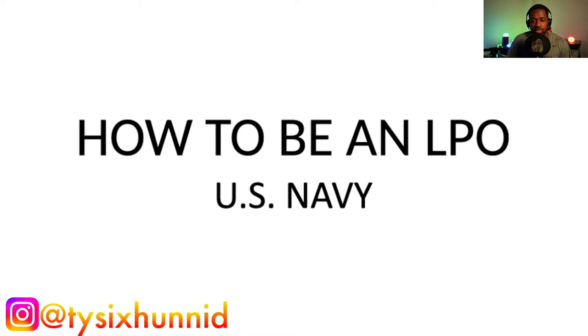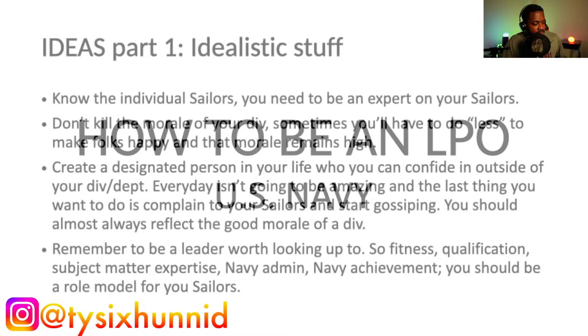You know, 'just be the best you can be,' 'take care of your sailors' — you're going to hear a lot of that. So I'm going to give you some of that, but I'm also going to sprinkle in an example for each of the things I'm talking about, just to hammer it home a little bit better.